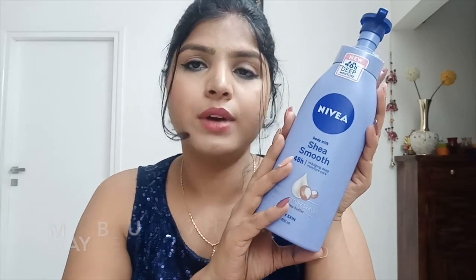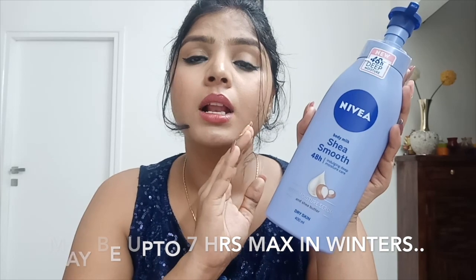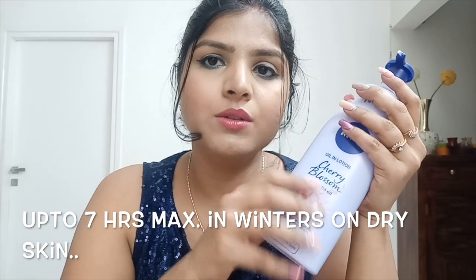Coming to staying power: the Cocoa Nourish lasts 10 to 12 hours, so you won't feel the need to reapply moisturizer all day. The Cherry Blossom lasts about four to five hours, keeping your skin well moisturized in that window — and for oily or normal skin it will last even longer. These two — Cherry Blossom and Shea Smooth — are best for summers. The Shea Smooth will also keep skin moisturized longer in summer, but in winters, after four to five hours, your skin may not feel satisfied.